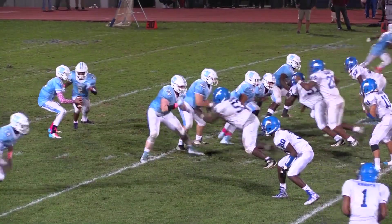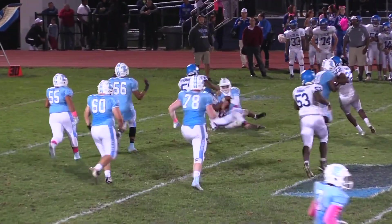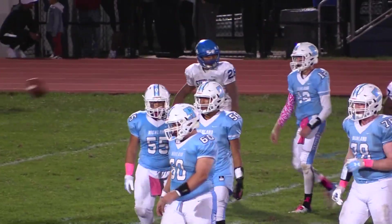Down by 23 points. Cooey again from the shotgun, looking across the middle, looking — now going out to his left. Being tackled in the backfield by Demir Hutchinson. That's a loss of 6 on the play.